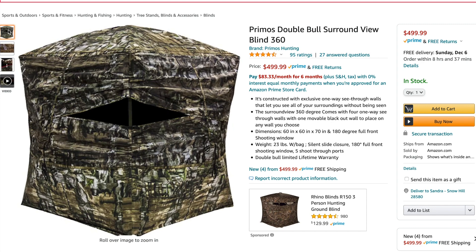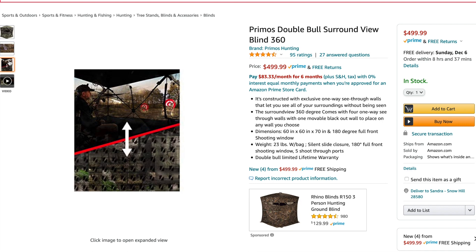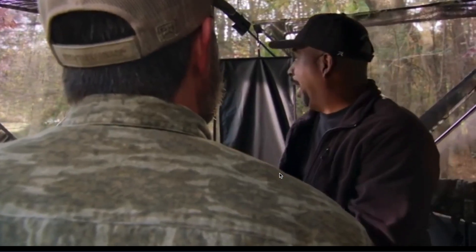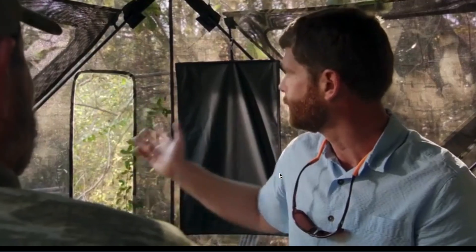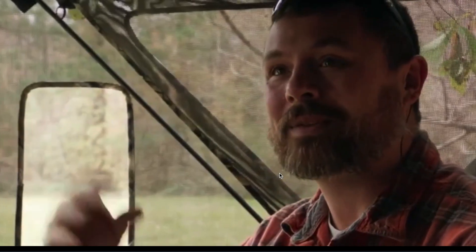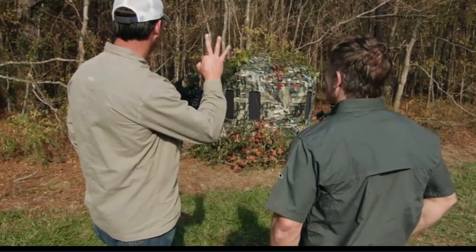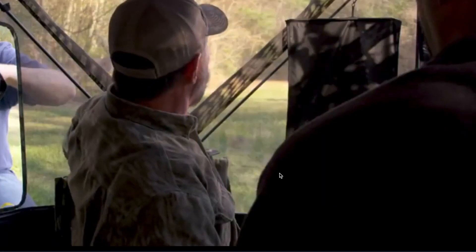Last but not least, for the hunter in your life — the Primo's Double View blind. I think this is a phenomenal product; I would personally buy this for myself. It's such great quality for the price. What makes it different from every other blind is that it's made so you can't see in — I know all blinds are supposed to do that, but this one's just a little different.